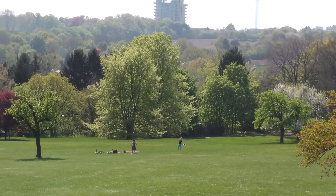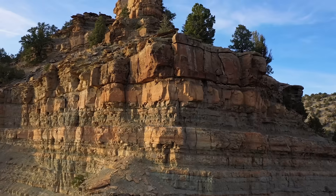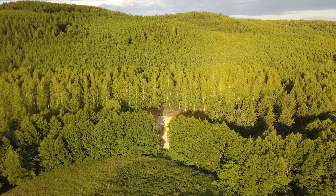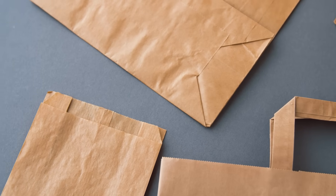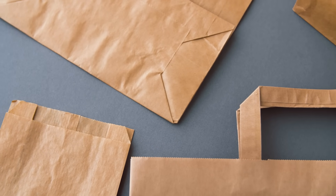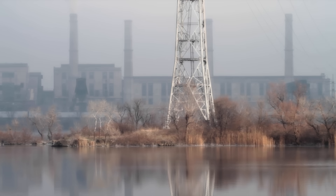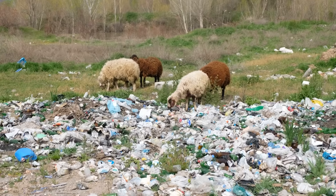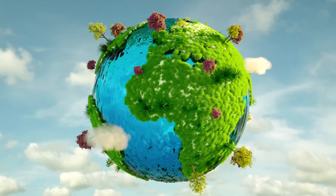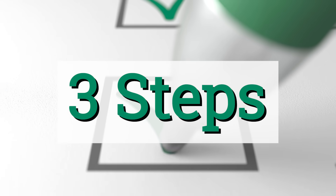Recycling also protects natural resources like trees, minerals, and oil. For example, most paper is made from trees, but if old paper is recycled, fewer trees are needed to create new paper. Recycling also uses less energy. It reduces pollution in the air, water, and land, which protects the environment and the earth.